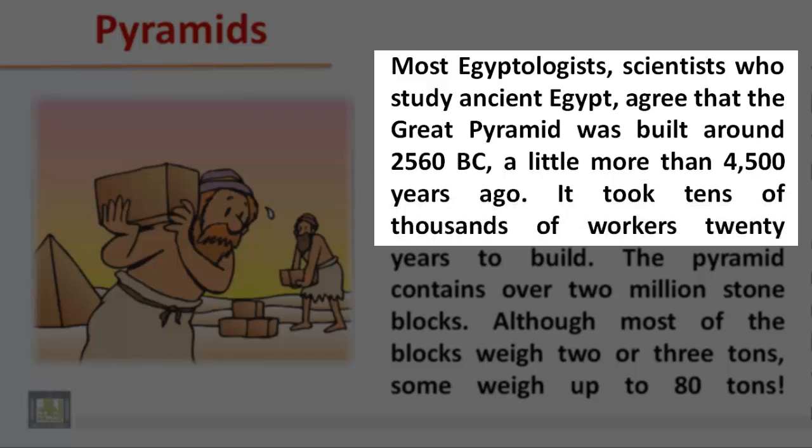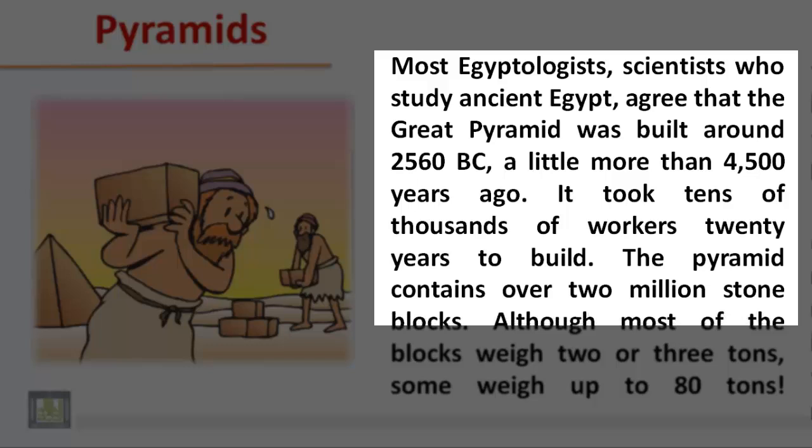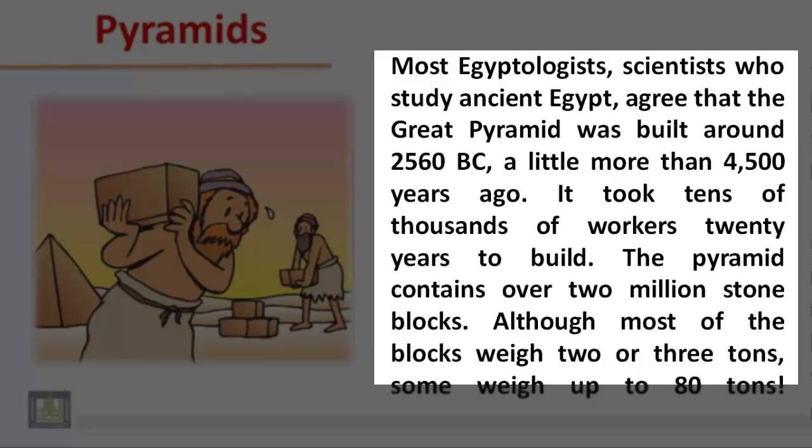It took tens of thousands of workers 20 years to build. The pyramid contains over 2 million stone blocks. Although most of the blocks weigh 2 or 3 tons, some weigh up to 80 tons.